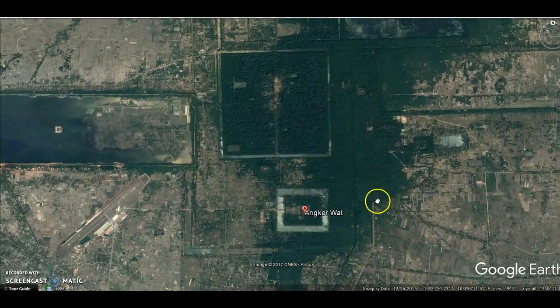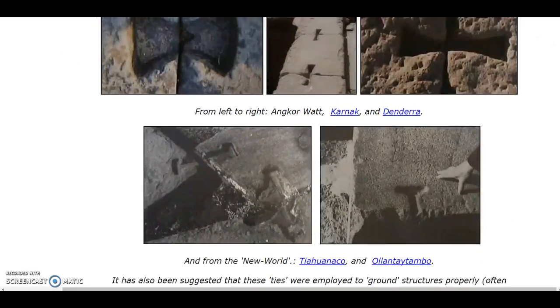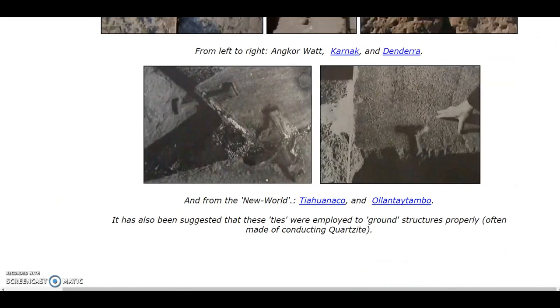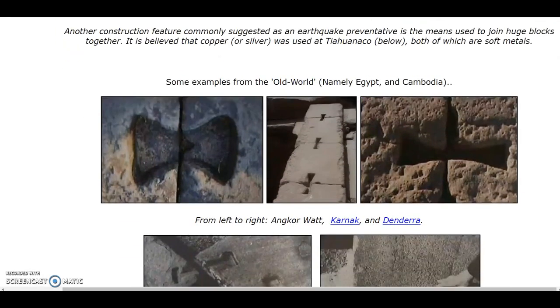Why do I think Angkor Wat could be much more ancient than the standard model of history says? What has been found in the core of the temple at Angkor Wat are huge megalithic blocks with these metal block ties — copper was poured in to attach these megalithic blocks. This same technique has been found at Giza, Tiwanaku, and Pumapunku — some of the oldest sites in the world. Were they really using a technique thousands of years old just a thousand years ago at Angkor Wat? I highly doubt that.